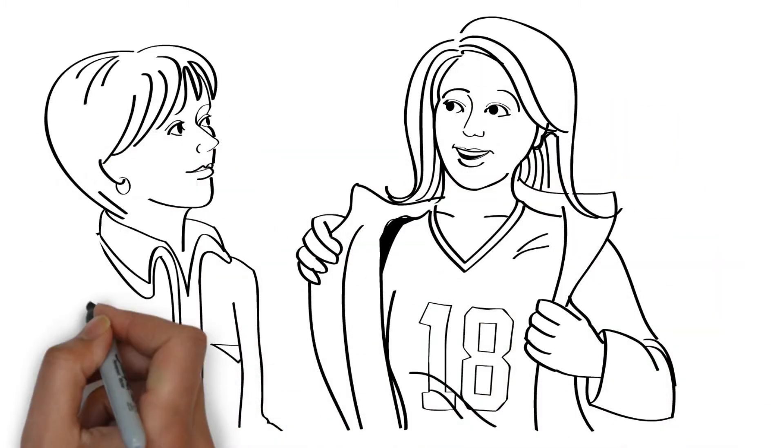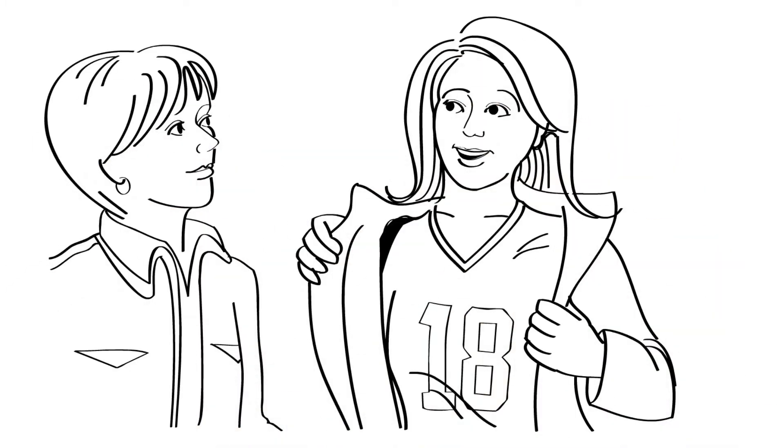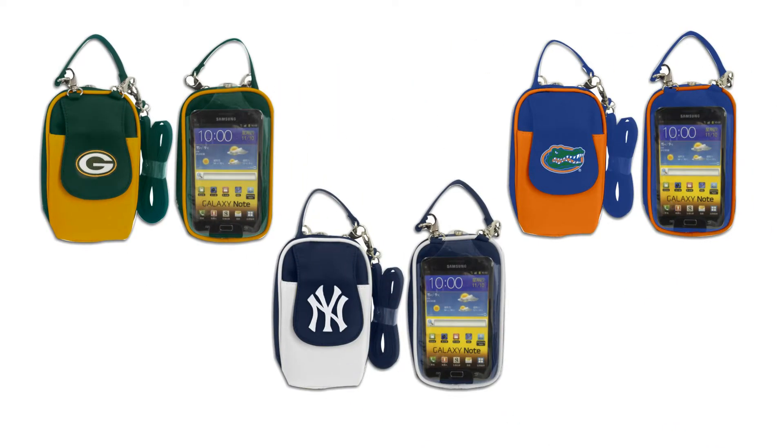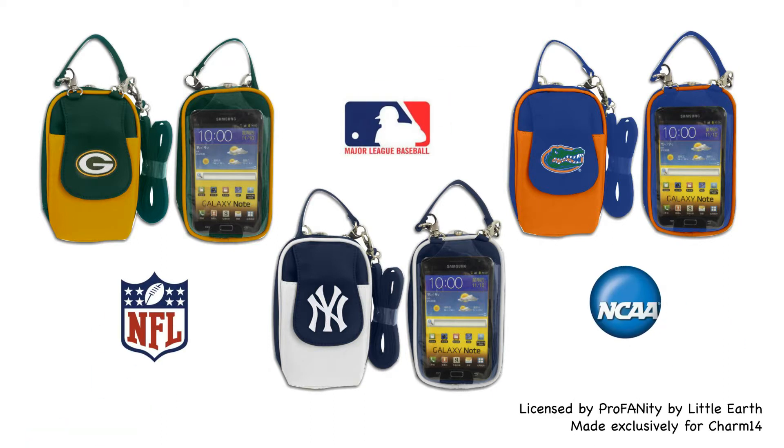Mary, who's on her way to the big game, asks if the Purse Plus XL comes in other patterns and team logos. Of course, Laura says — besides the dozens of great fashion patterns the Purse Plus XL comes in, she can find one with the colors and logos of her favorite NFL, MLB, or college team.